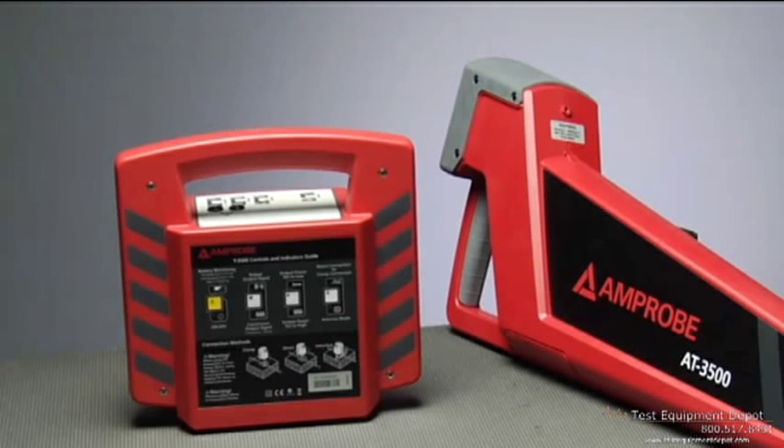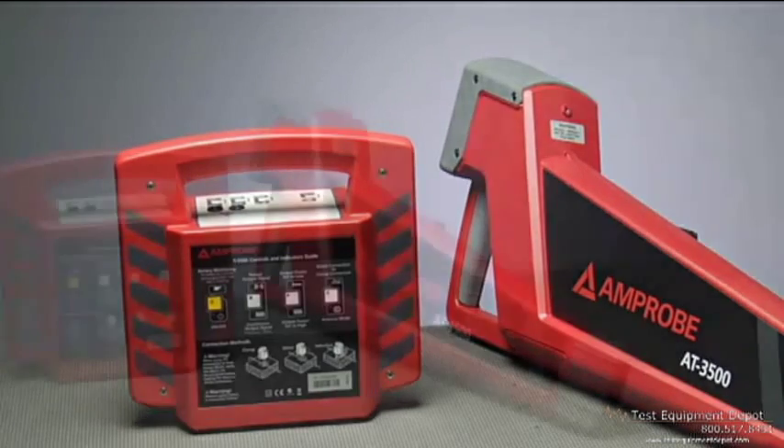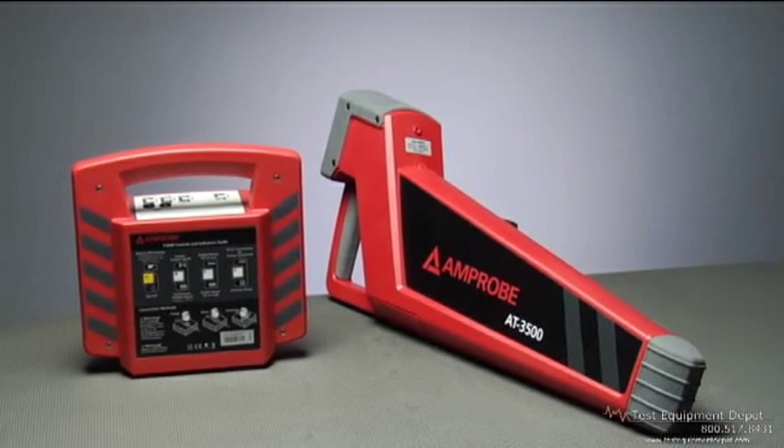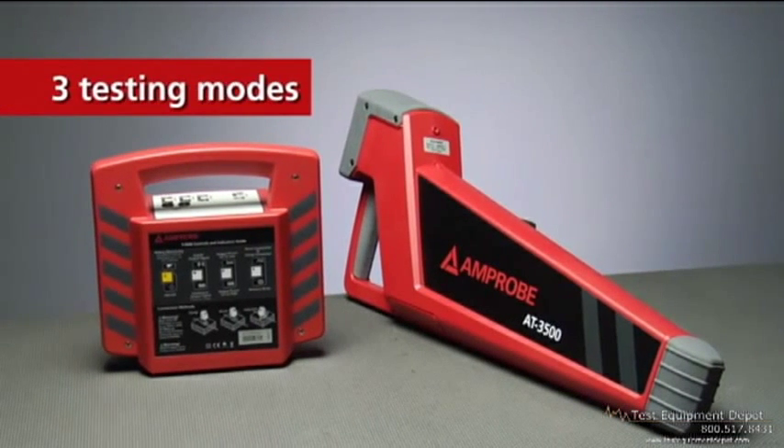The rugged, economical AT-3500 will cover the bases, locating energized and de-energized wires, cables and pipes with three testing modes for optimum accuracy to a depth of 16 feet.